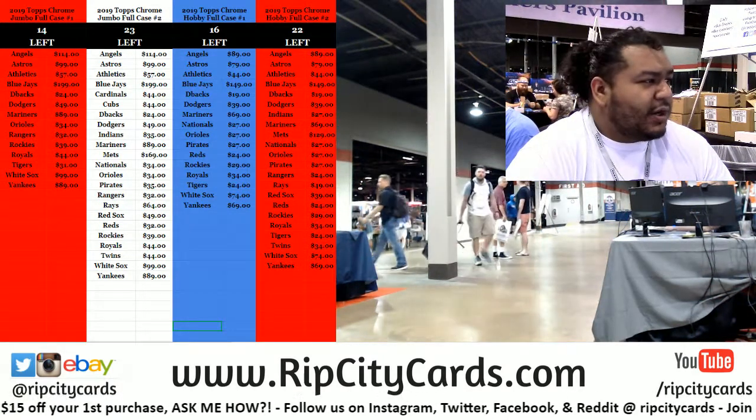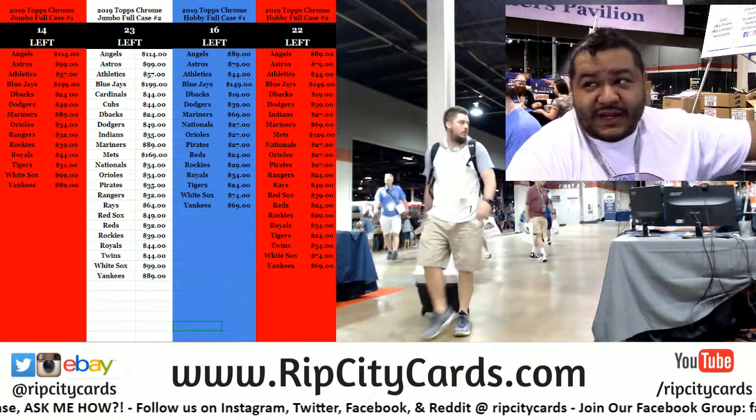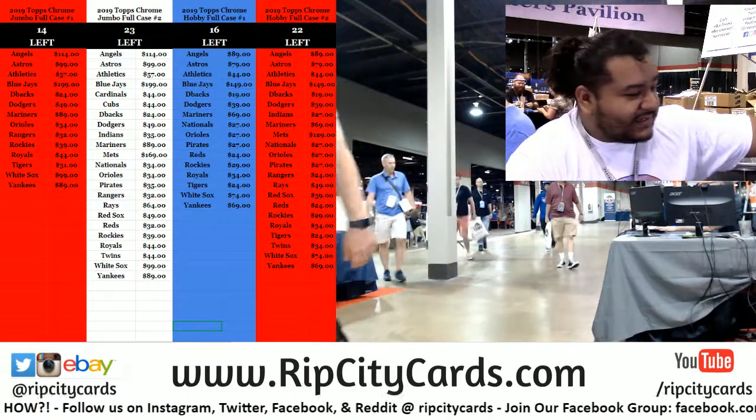Yo! What up everybody? Cardboard Moses, Cardboard Jesus, with you — welcome! Live from the National, Day 2. Let's get it.